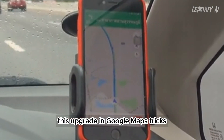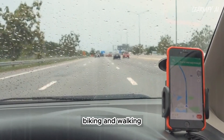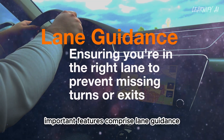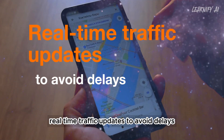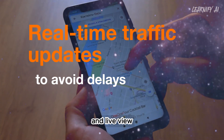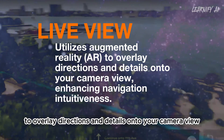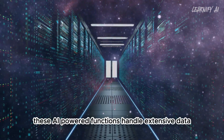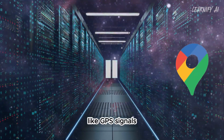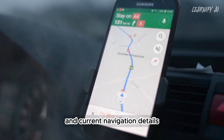On to the third feature: enhanced navigation. This upgrade harnesses AI to provide more accurate and helpful directions for driving, biking, and walking. Important features comprise lane guidance, ensuring you're in the right lane to prevent missing turns or exits, real-time traffic updates to avoid delays, and live view. Live view utilizes augmented reality, or AR, to overlay directions and details onto your camera view, enhancing navigation intuitiveness. These AI-powered functions handle extensive data like GPS signals, satellite images, and user input, ensuring the most precise and current navigation details.